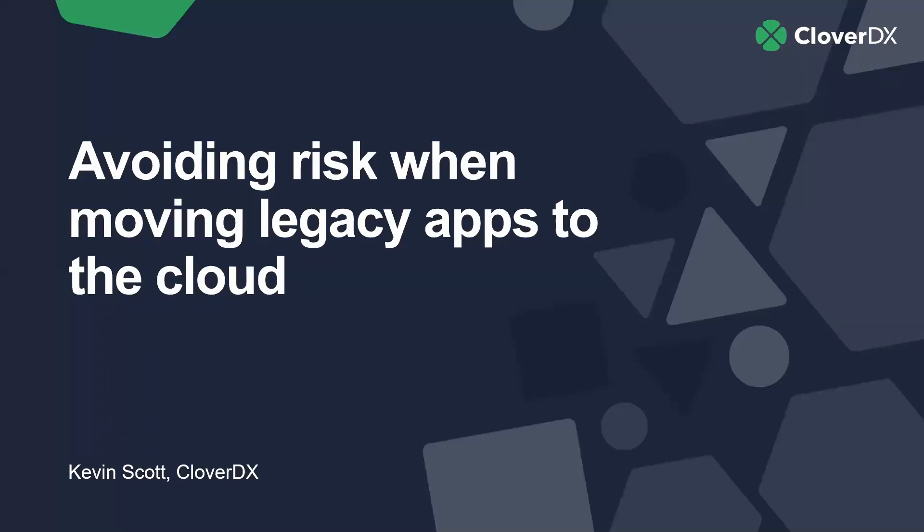Today we'll talk a bit about moving applications to the cloud, doing it safely, doing it efficiently.